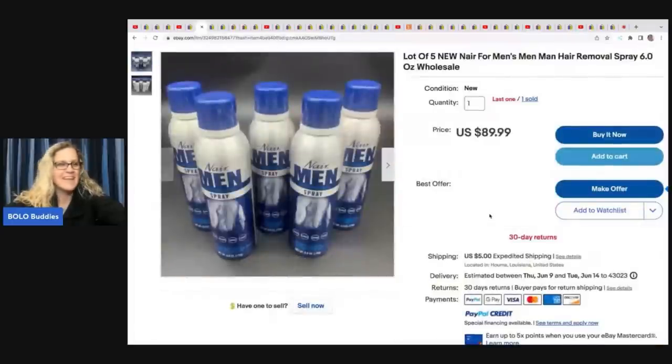The next one is Nair for Men. She paid $1.50 each and sold five for $50, taking a best offer of $50. The other set is still listed for $89.99, so she can still sell for more if the right buyer comes along.